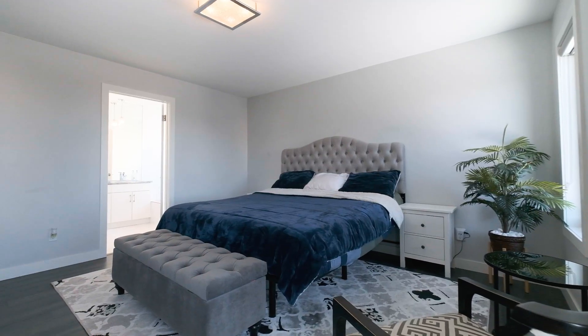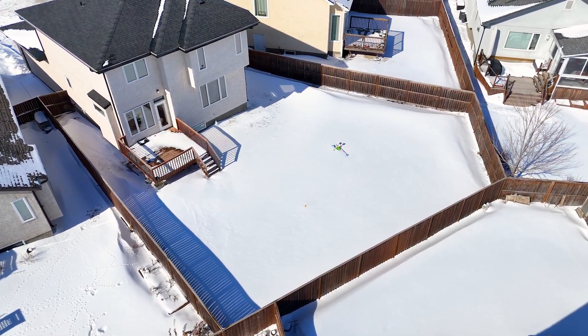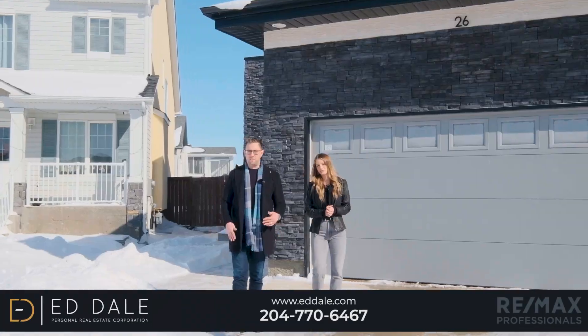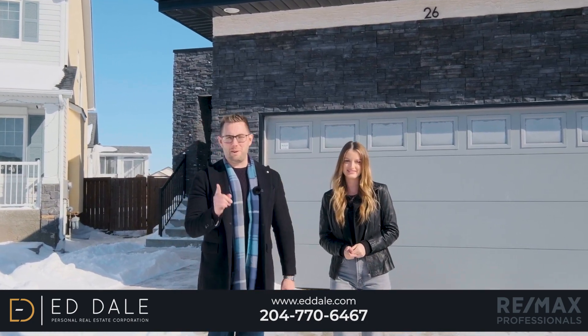That's it for 26 Sunstone. If you have any more questions about this home, you can call Ed, Mike, and Stacey with RE-MAX.